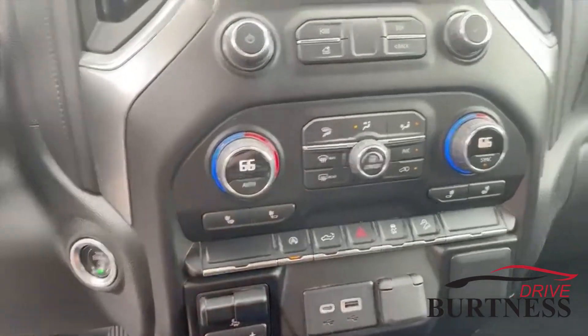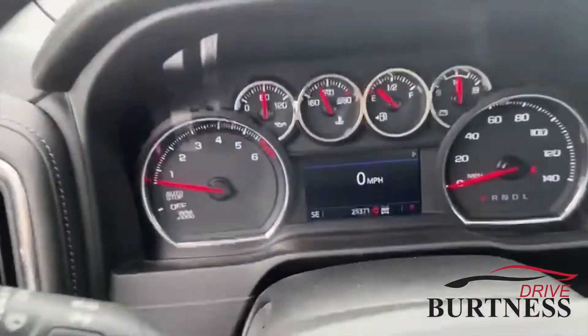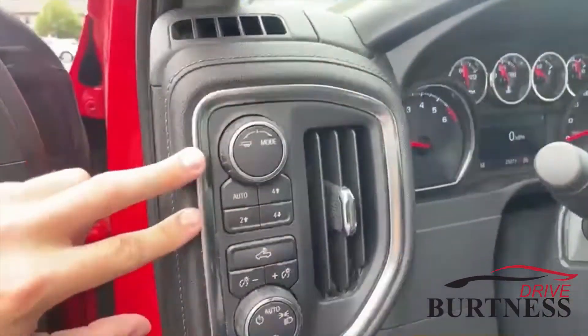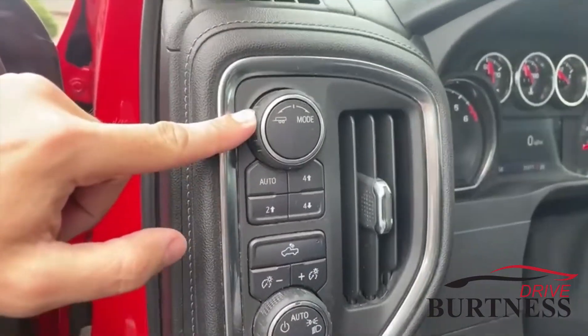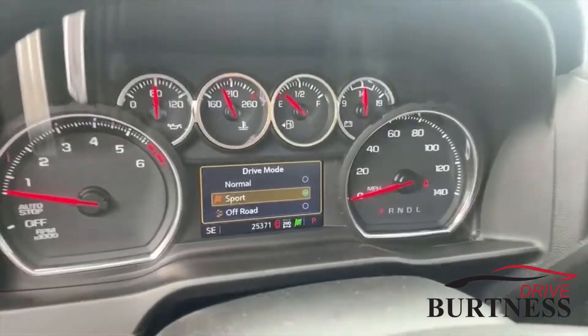You do have a power down button for the tailgate. You got your heated steering wheel. 25,000 miles on this thing. Locked and ready to go. Automatic four-wheel drive, tow haul mode, along with different driving modes — if you want to drive in sport mode, you can.